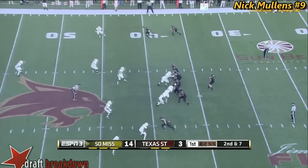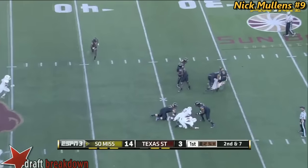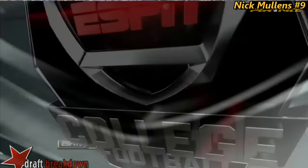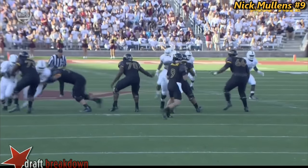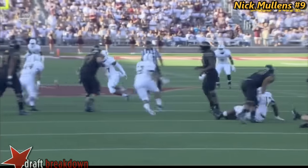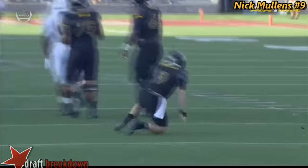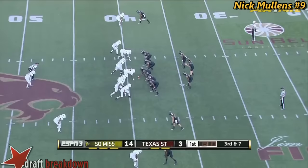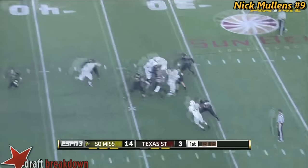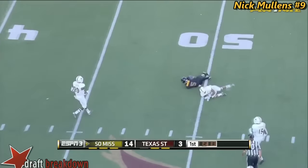Second down and seven. Mullins in some trouble now and he gets rid of the football. It's really hard when a guy falls right at your feet and he was getting blocked. They're loading up the box, they're rushing four though. Over the middle — Mullins incomplete.